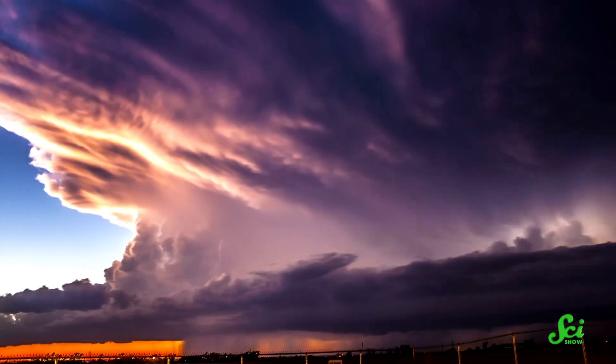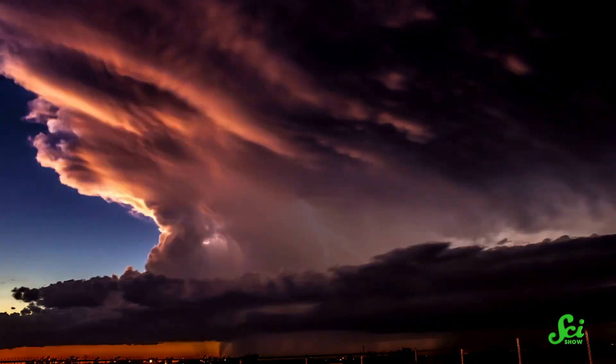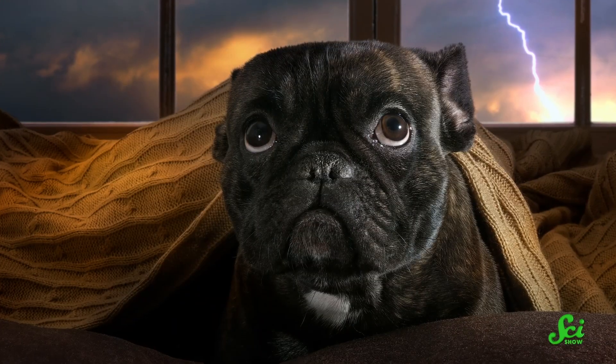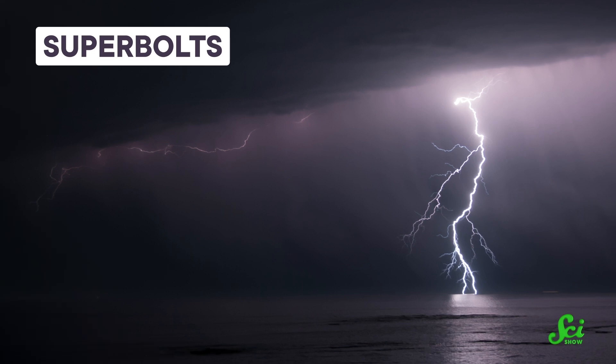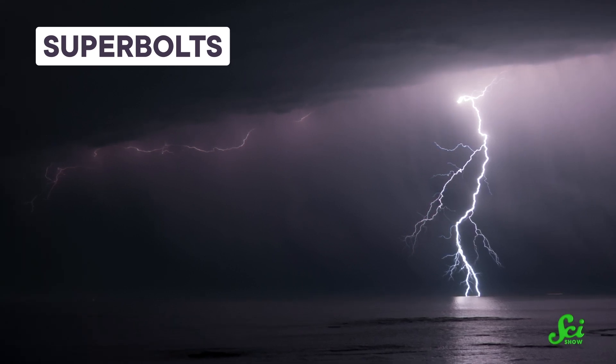Few natural events are as memorable as thunderstorms. Between the impossibly bright flashes of lightning and the bone-shaking rumbles of thunder, you might agree that dogs who hide under the table have the right idea. But, incredibly, these powerful events are just the starter pack of electricity coming from the sky. A hundred, or even a thousand times more intense than your garden-variety lightning are so-called superbolts.